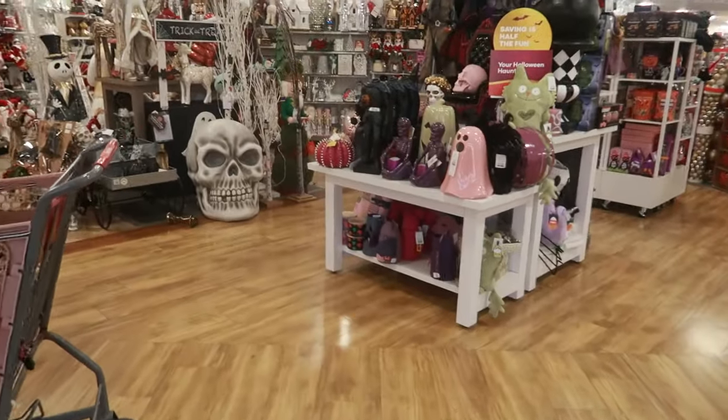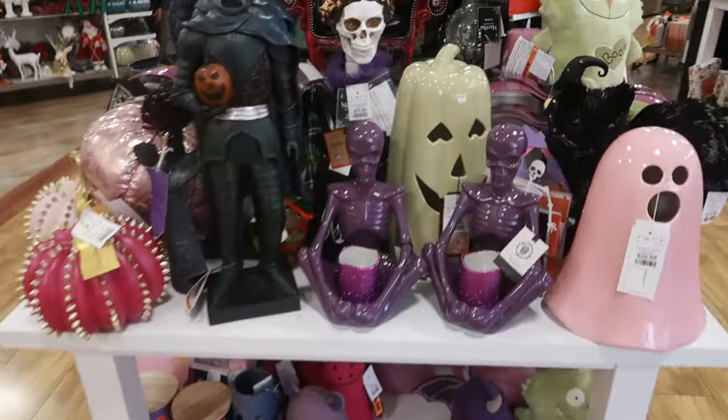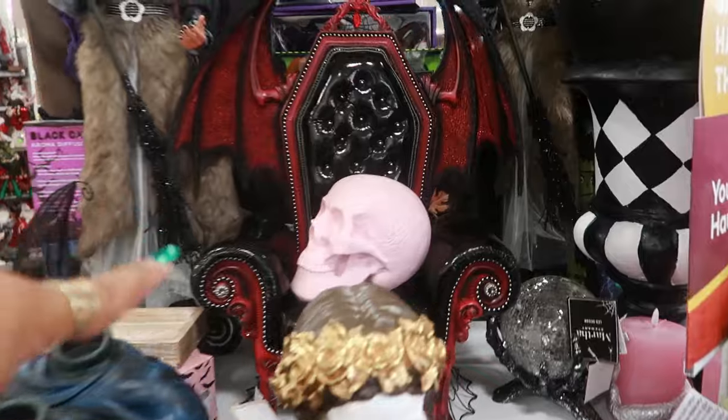Hey my pretties, welcome back! We are in HomeGoods today, let's go. Oh my goodness, look at the wall of Christmas! Let's just go on over there, but I cannot walk past this chair — look at that chair.